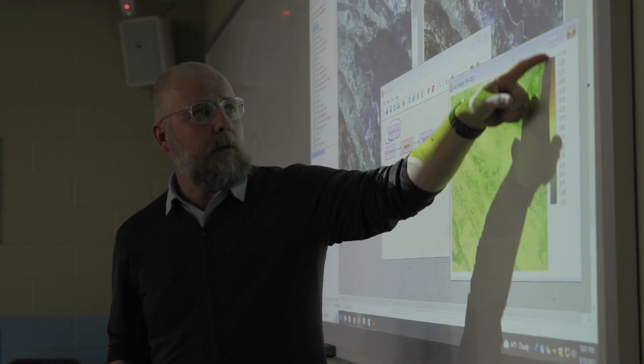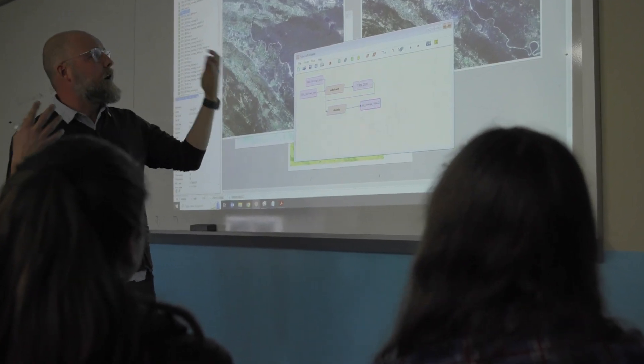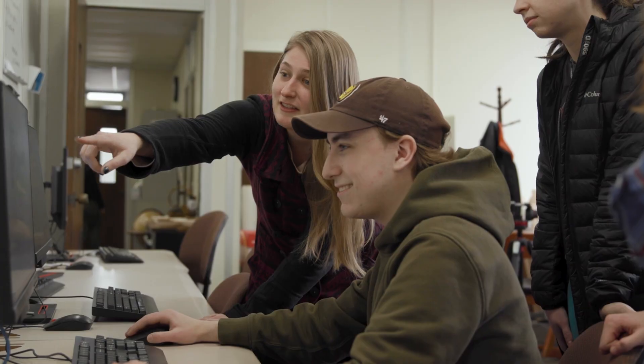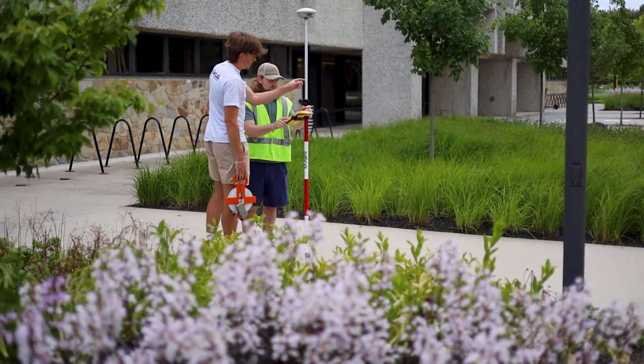Personally, I think that we have a very strong program here. There's a ton of different classes that basically cover almost every aspect of GIS and give you a variety of different skill sets that you can take into your career. So I think that adding GIS to any of your majors would be very helpful.